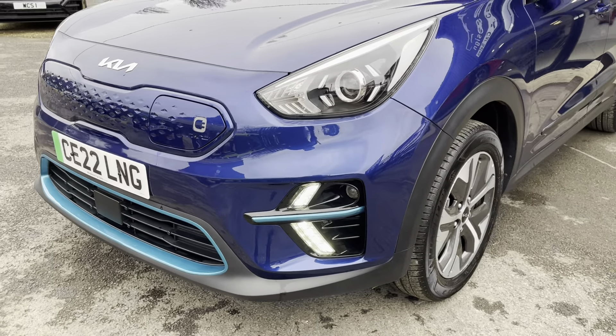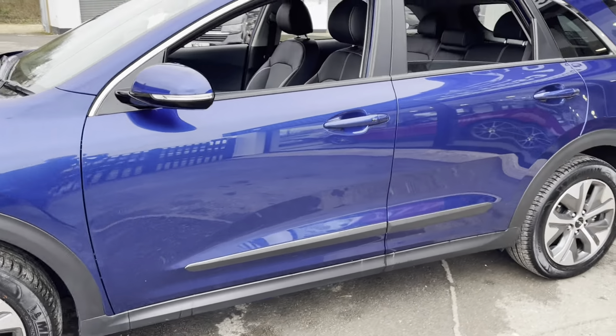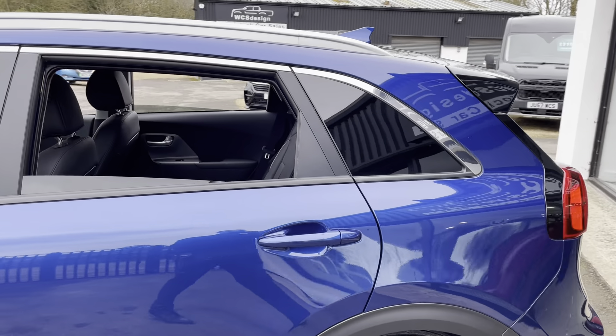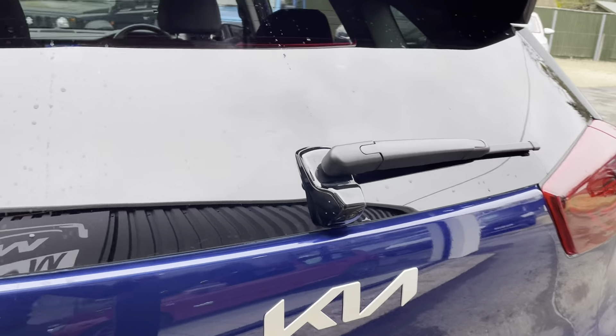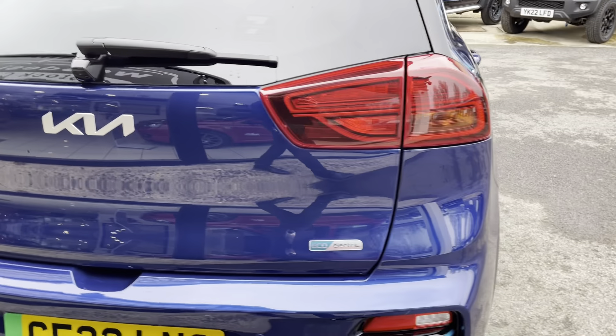LED daytime running lights as you can see. The two spec comes with these 17-inch alloys. It's got privacy glass on the back windows, a reverse camera just there, and rear parking sensors as well.